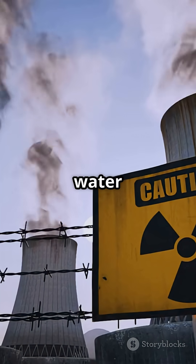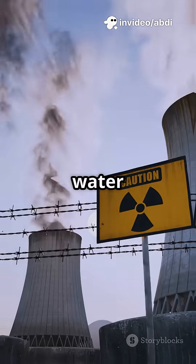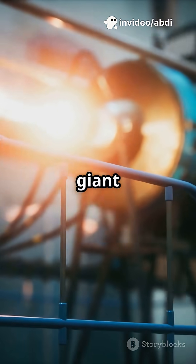All that energy turns water super hot — over 300 degrees Celsius. The water becomes steam, which rushes off to spin a giant turbine.